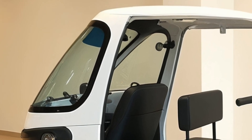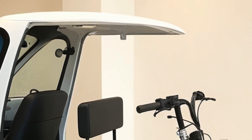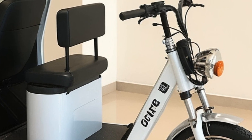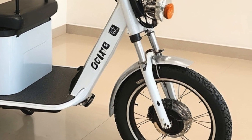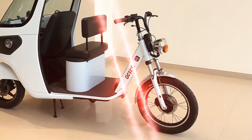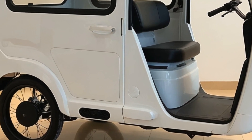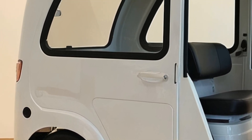The electric cargo tricycle is powered by a lithium-ion battery, capable of delivering a range of 80 to 100 kilometers on a single charge. Its electric motor provides sufficient torque to carry loads up to 500 kilograms, making it ideal for small-scale commercial deliveries. Charging infrastructure has seen significant growth, with solar-powered charging stations becoming more common, particularly in areas with limited grid access.